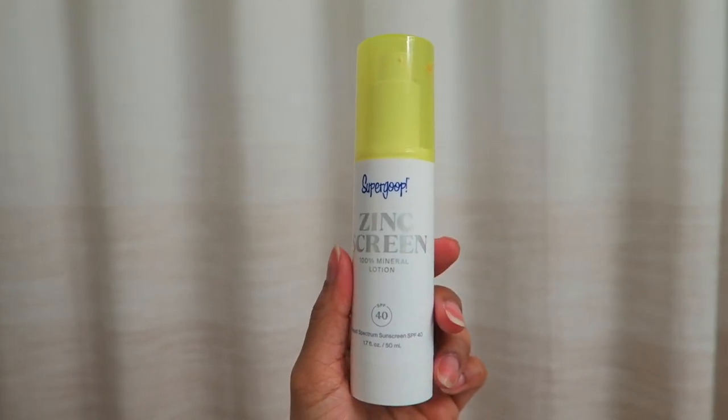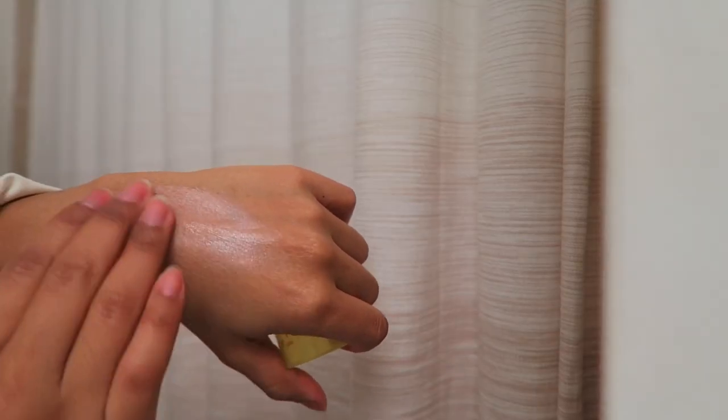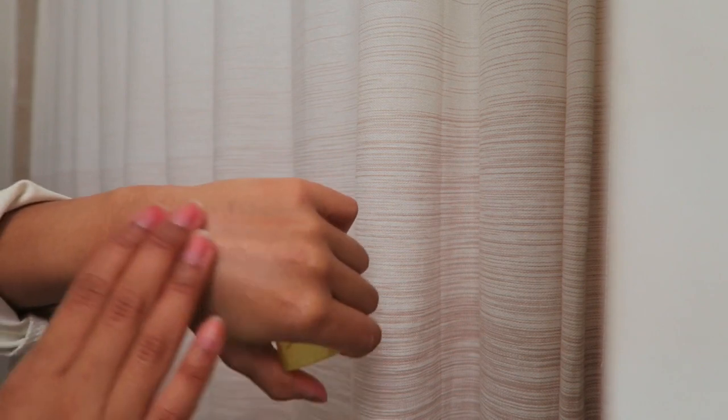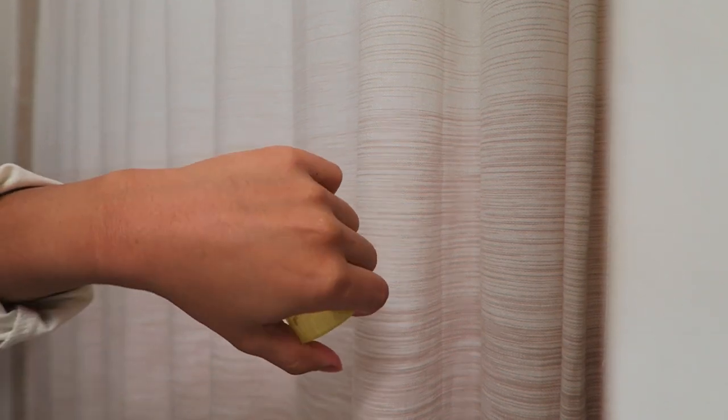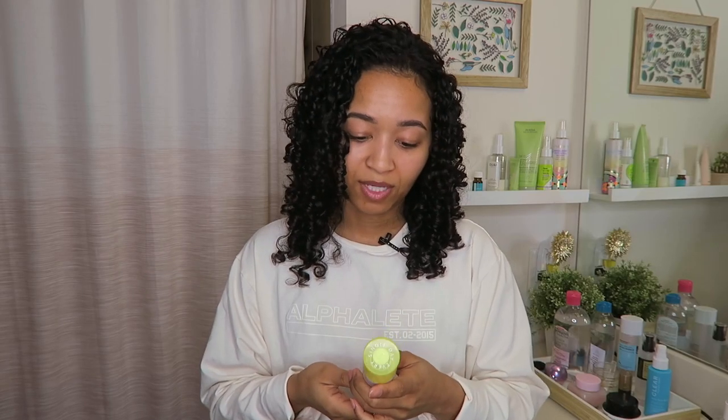The last step in my skincare routine is sunscreen. I'm using the Supergoop Zinc Screen, and I was so excited when this came out because I love physical sunscreen. I was using the Drunk Elephant one but it's a bit heavier for summer. I also have makeup products with SPF, but I still love to protect my neck. This one is SPF 40, goes on completely clear, has no shimmer unlike the other one, and is slightly tinted. I think this is going to be a staple.